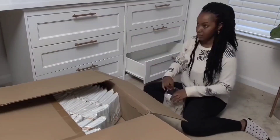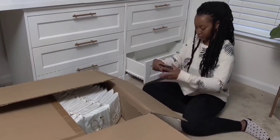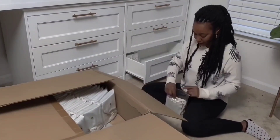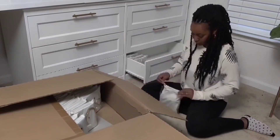Going through my quality check process. For every single box of inventory that I receive, I go through every single item and thoroughly inspect it just to make sure there are no imperfections. I want to make sure that all of my clients are getting the best quality possible.